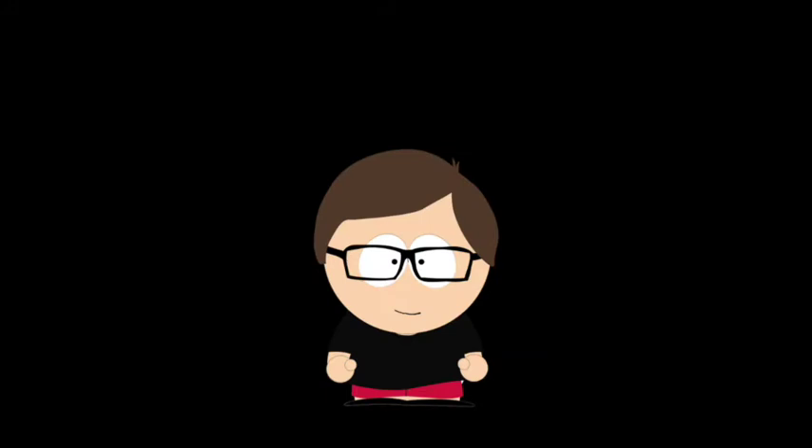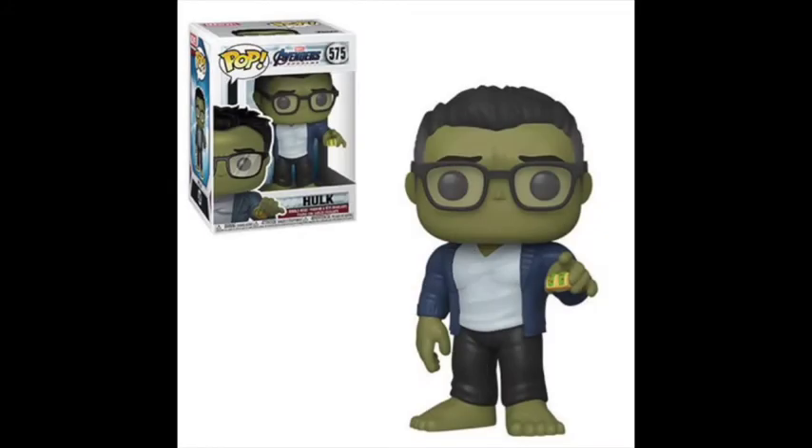Now entering the top 10, I'm starting with the Hulk from Avengers: Endgame. This is from the scene where he gives Ant-Man some tacos — since he's so big, he holds them between his fingers. A short, cute scene, and Funko did a good job with this one. I really wanted a Smart Hulk pop after I saw the movie, and this pop is just perfect. It's so perfect that I can't find it anywhere — I've searched many stores, but one day I'll find it.